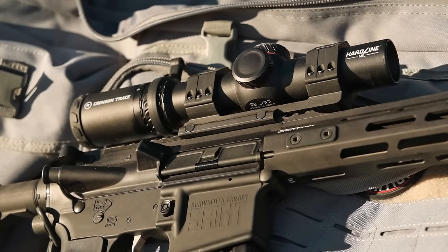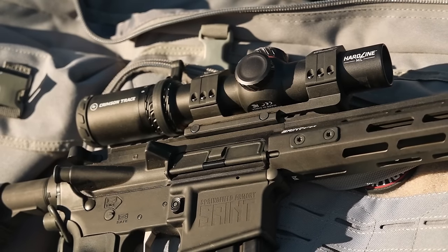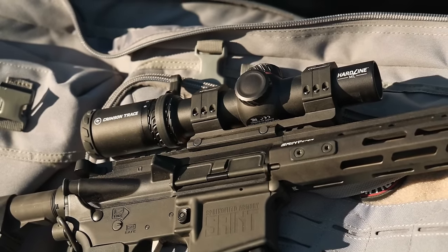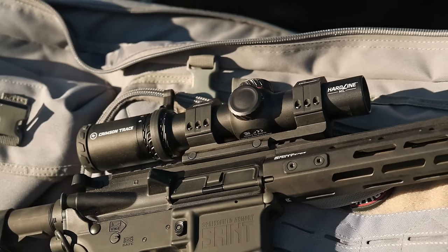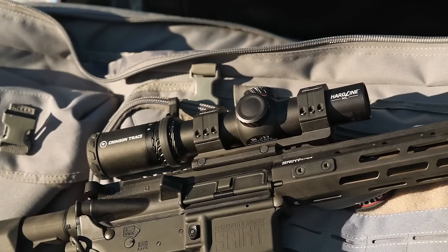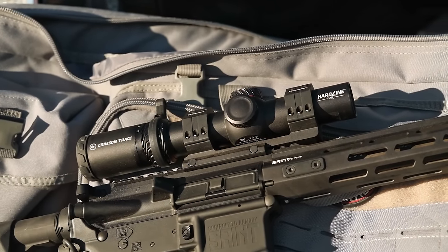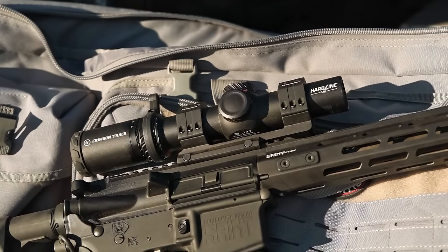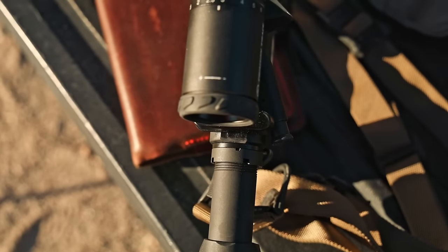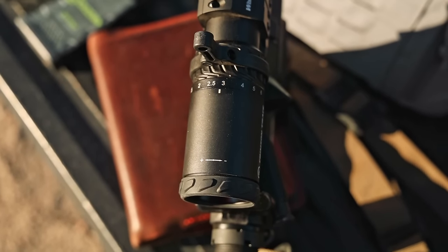These versions are second focal plane. If you don't know the difference: first focal plane means the reticle changes size as you add or remove magnification — it's sometimes called fancy. Second focal plane stays the same size no matter what the magnification level is. The important thing to know is that on most second focal plane scopes there is a determined magnification point where your subtensions in the reticle are true, and that's generally going to be max power.